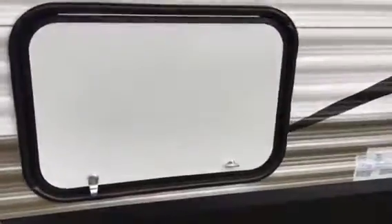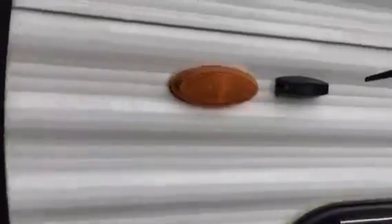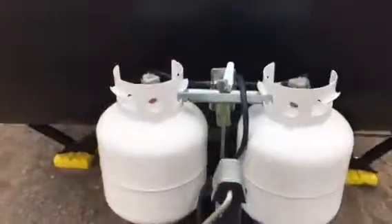This is the little storage area — it goes all the way through. There's a whole bunch of stuff in there; it goes all the way through. This is actually under the bed. Two propane tanks.